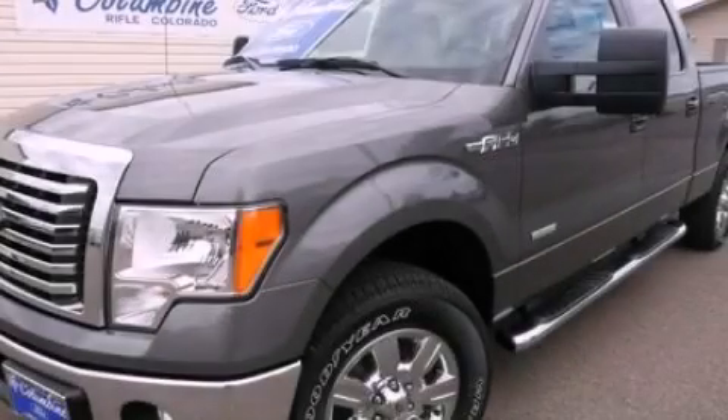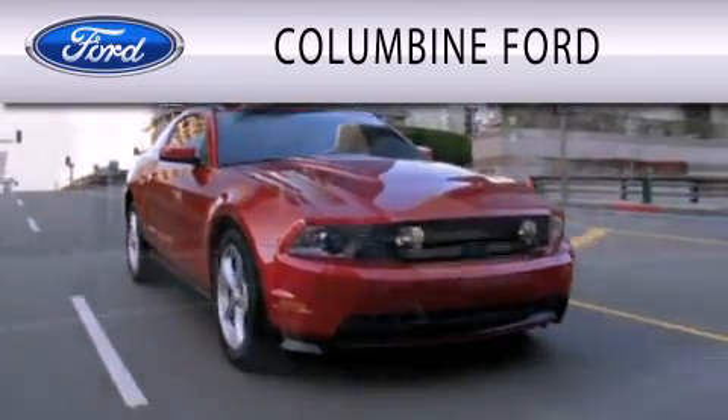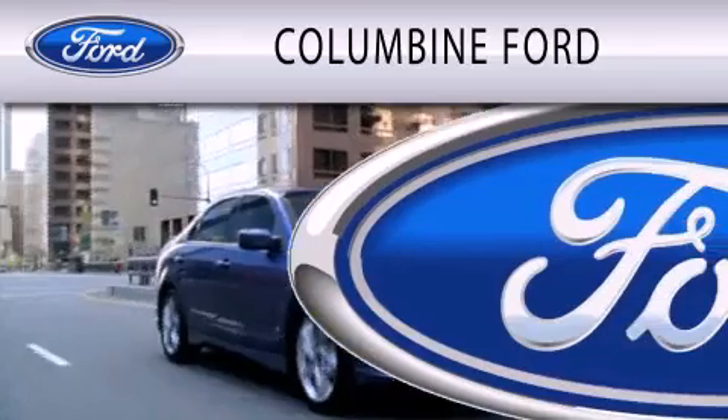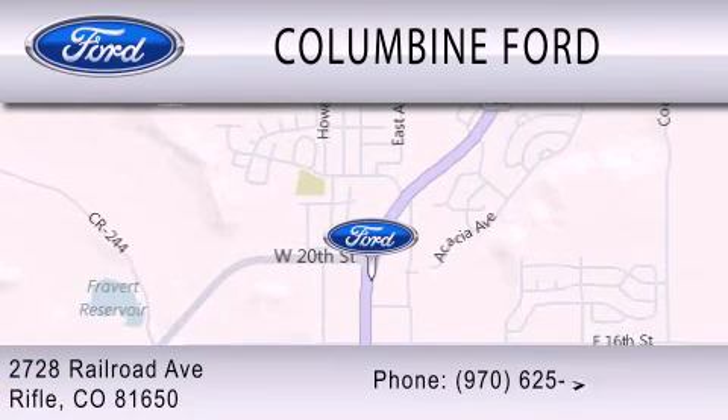Please call us today for more information on this great vehicle. Columbine Ford is dedicated to doing everything possible to ensure that the experience you have selecting your vehicle is as pleasant as possible. We are located at 2728 Railroad Avenue in Rifle.